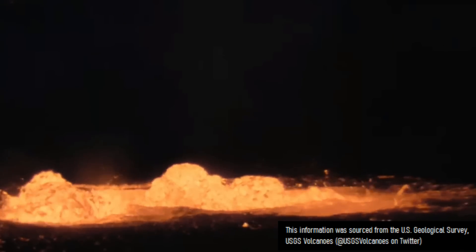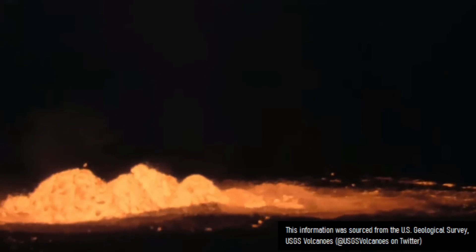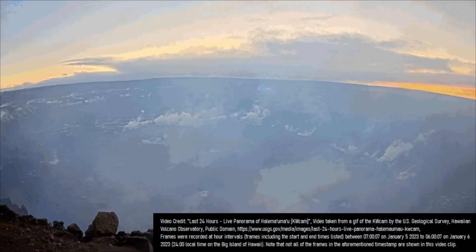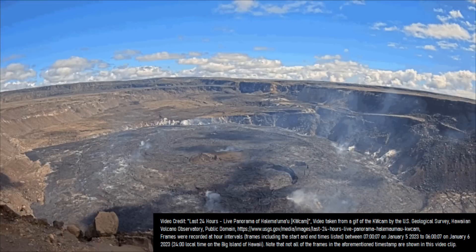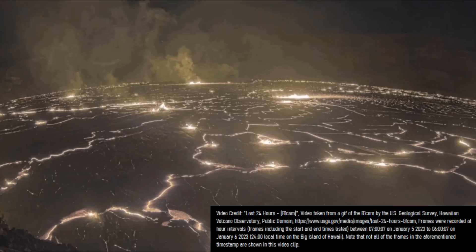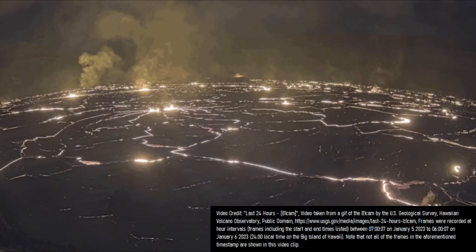As of 4 hours into the eruption, lava had filled the active crater to a depth of approximately 10 meters or 32 feet. This can be best displayed via comparison to a stationary feature which is a conical structure known as a hornito — note how the lava level quickly rises around it.